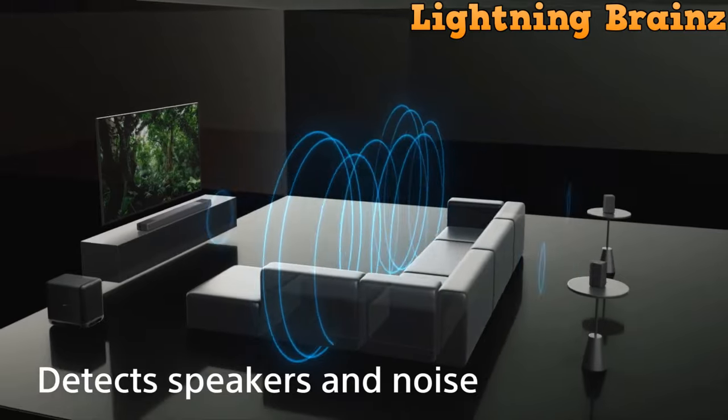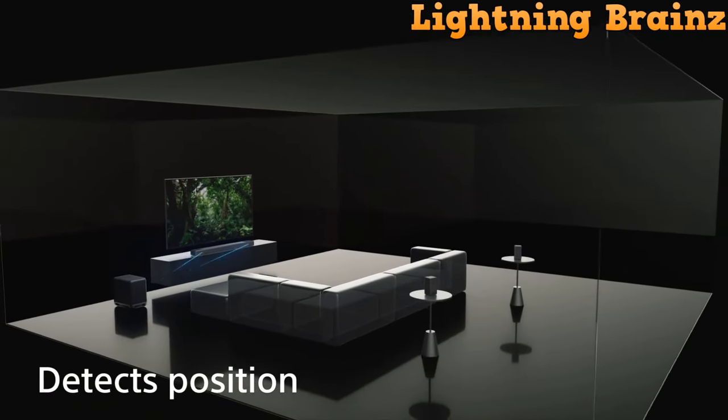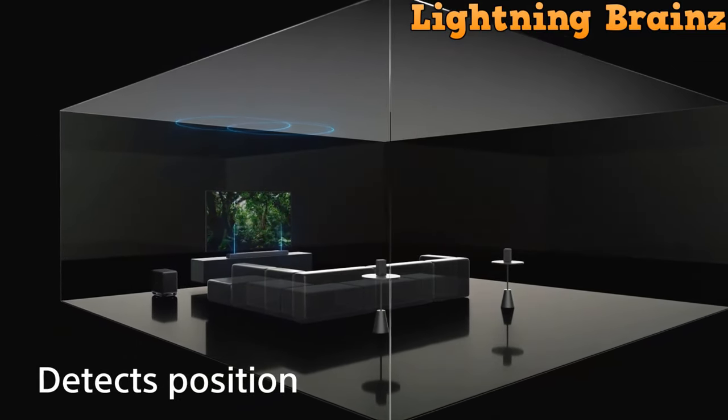With convenient features like voice control, wireless connectivity, and an easy setup process, the Sony HT-A7000 soundbar offers a versatile and immersive audio solution for your home entertainment.